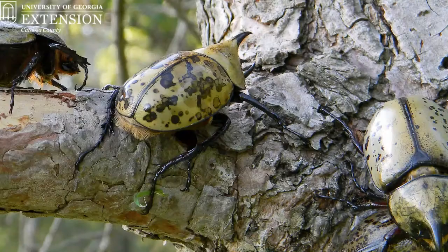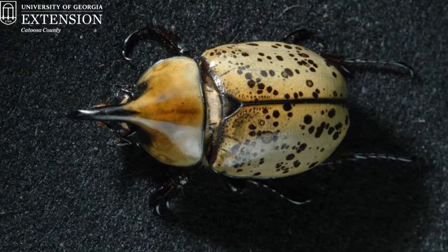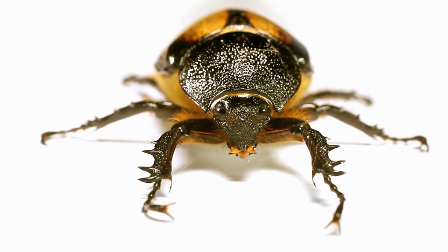Regardless of the horn size, this beetle gets a lot of attention because of its body size in general. The Hercules beetle can be about three and a half inches long. One of their main features are those horns, and the males use those horns to wage war with other males for the attention of the females.